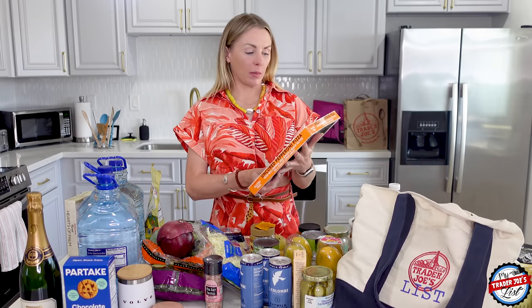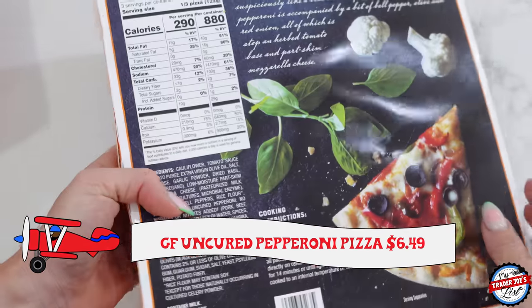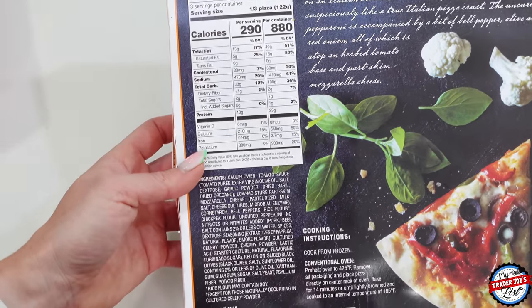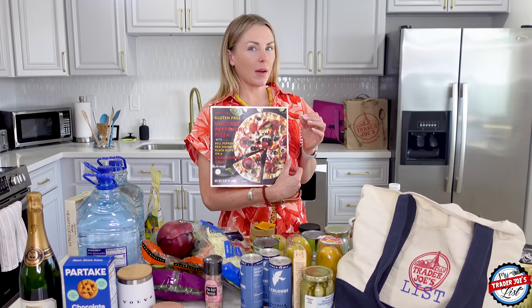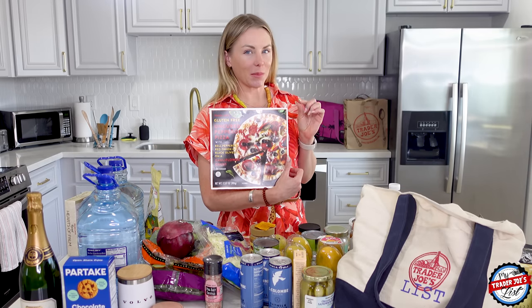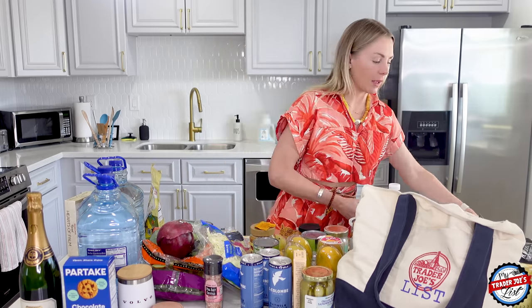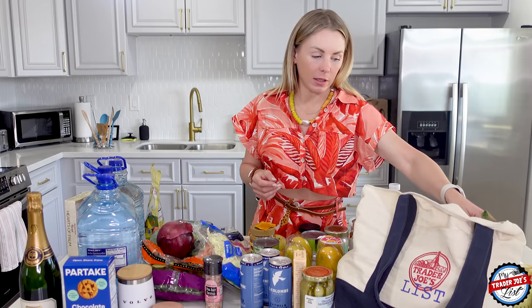Uncured pepperoni pizza — I feel like there's going to be a night where either he goes to dinner with his training folks or something happens and I'm just going to want this. It's a good carb, it's tasty. Sometimes Simon gets home really hungry and I can just make enough pizza.